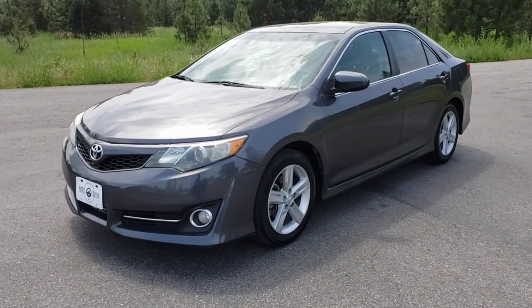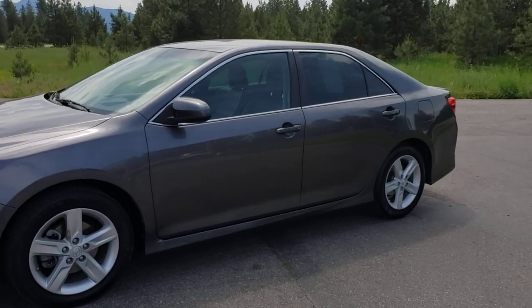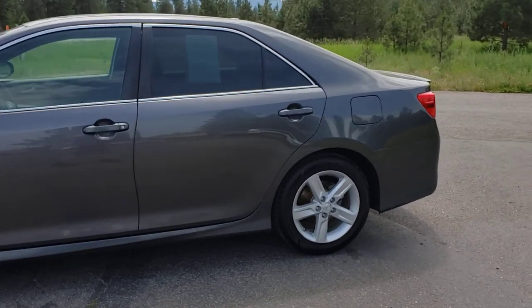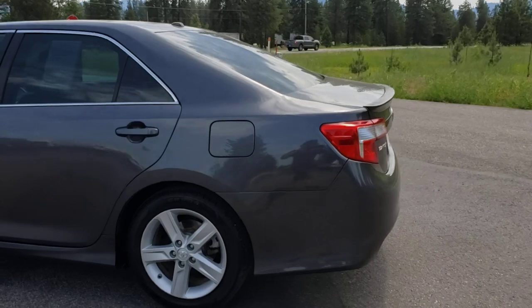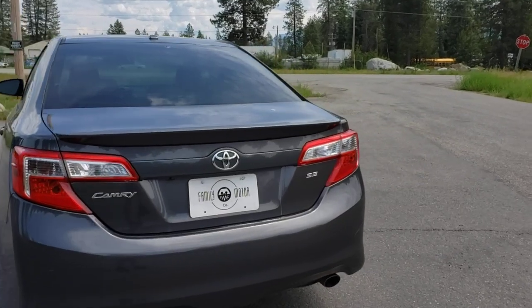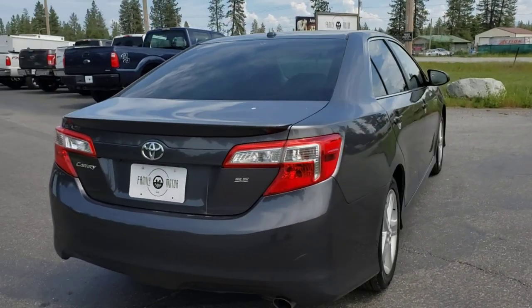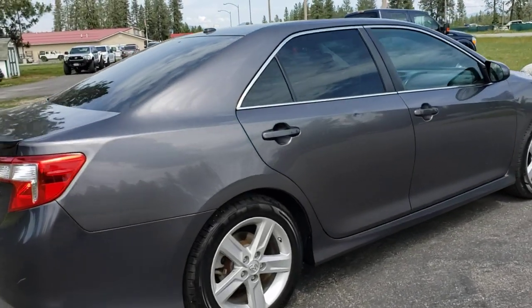Here we have a 2014 Toyota Camry SE. This is a two-owner car, has 145,000 miles on it, came from California. Really nice little car. Toyota's been making good cars forever, and the Camry is no exception. It's a really nice car and it drives really nice.